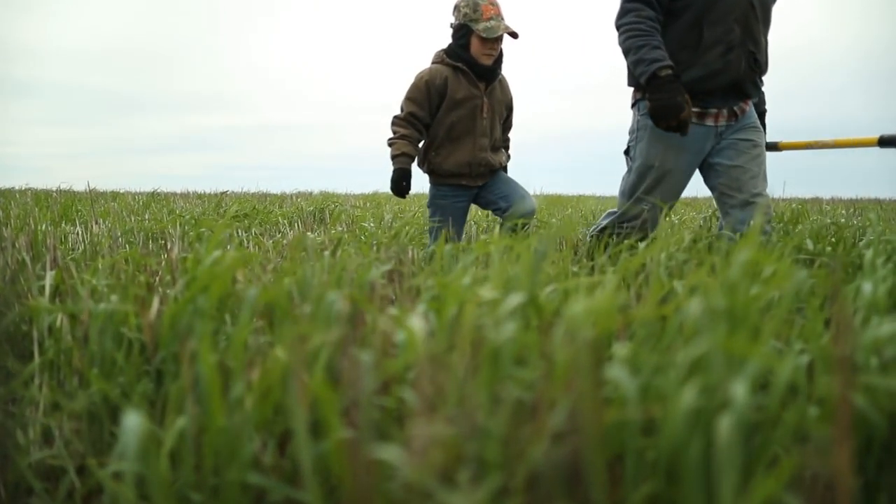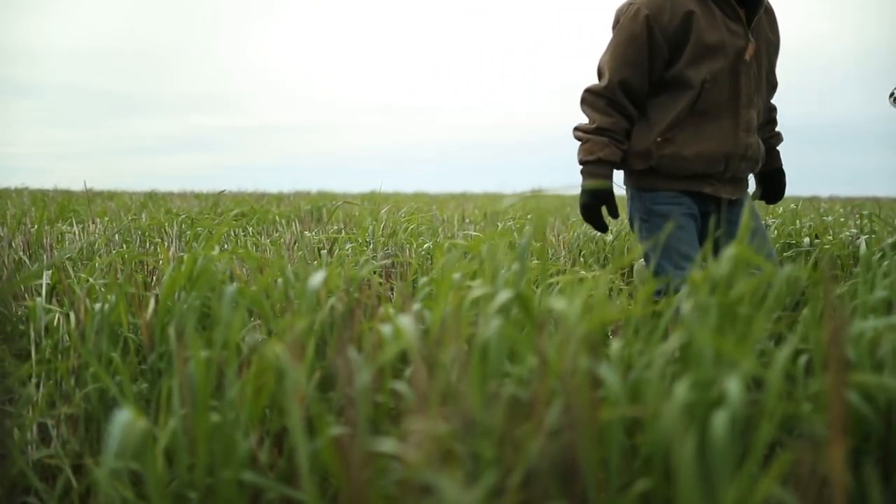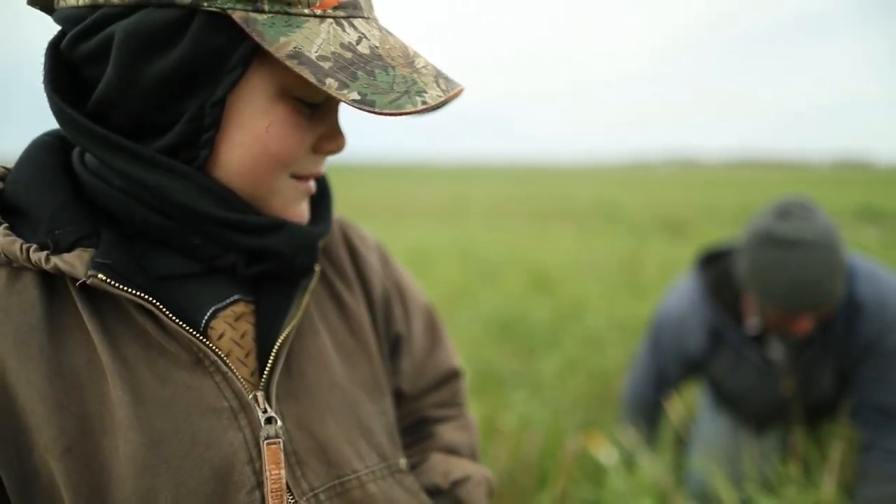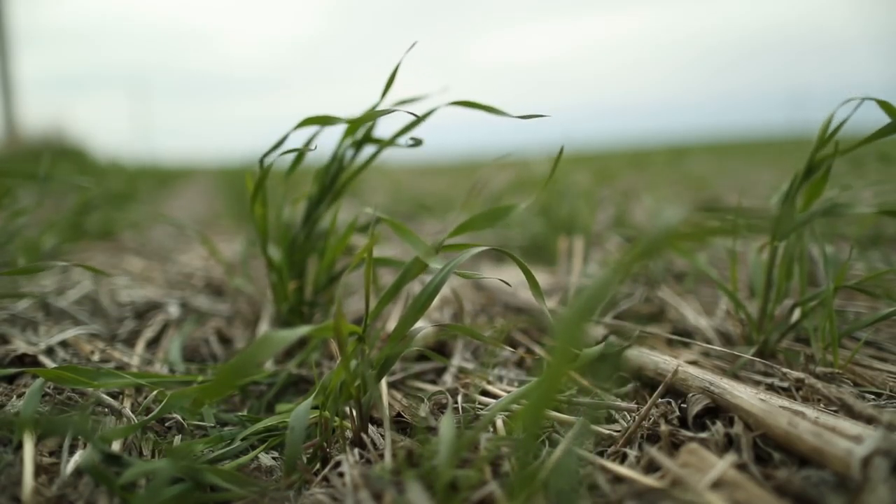My name is Jordan Reimnitz. I live near Corsica, South Dakota. This is my son Ethan — he's seven. We've lived on this farm for about 10 years now. I farm about 1,500 acres of cropland and I have about 45 cows.